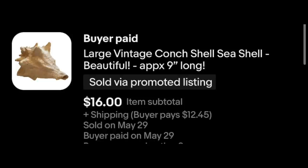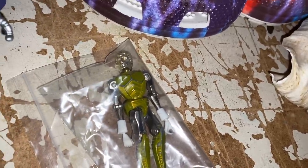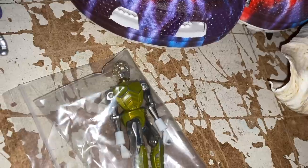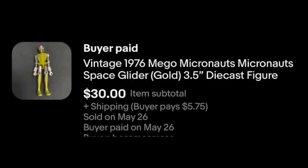And we've got, from Mego, an old Micronaut. Got that on a Whatnot auction from Jimmy — old school flips. It's been sitting around for a little while waiting for the right buyer, but eventually $30 plus shipping.